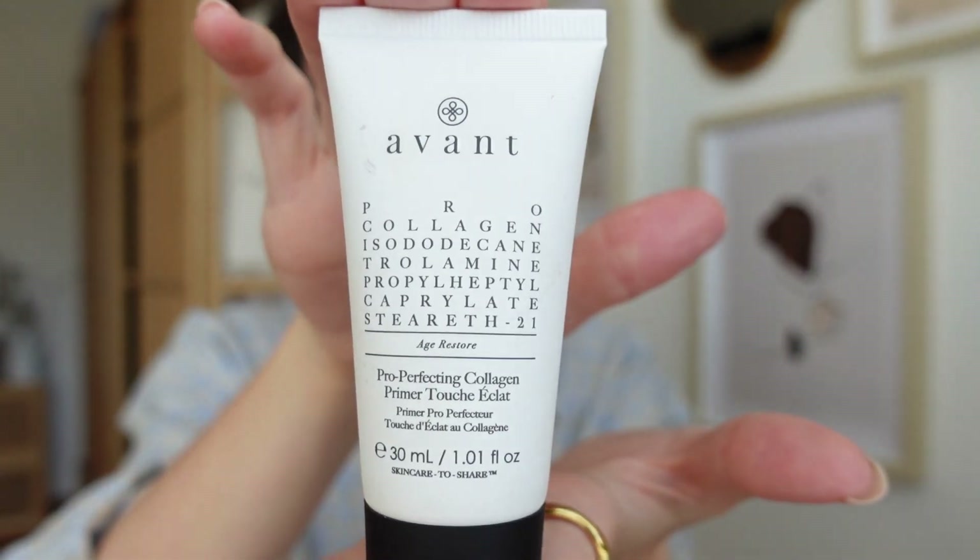Then I go on with a primer — this one from Avon, which I hadn't really known until now. It's a pro-perfection collagen primer, and I like it because it has a bit of collagen in it. It's also extremely difficult to do makeup when you have bangs because they're always in the way.